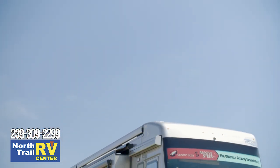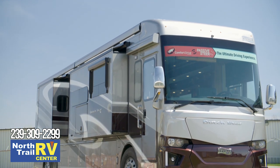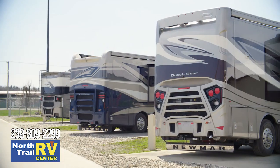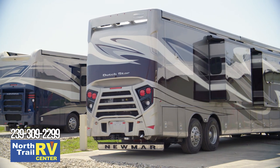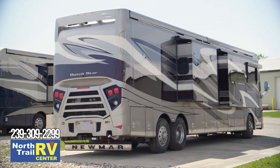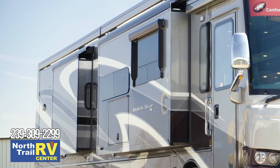The 2020 Dutch Star is available in 13 distinctive floor plans, ranging from 37 to 43 feet in length. Our tour has taken us through floor plan 4362, which measures 43 feet and 9 inches in length and features three power slide-outs, including a full-wall slide.